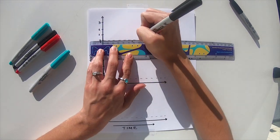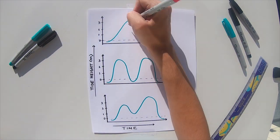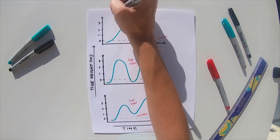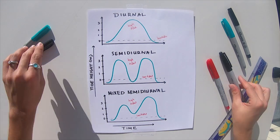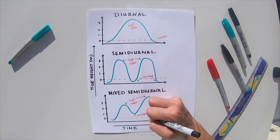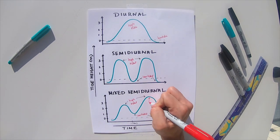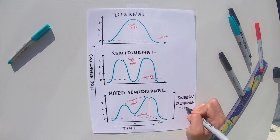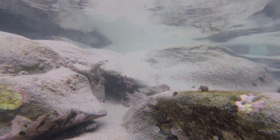Diurnal tides have only one high and one low tide per day, while semi-diurnal tides have two cycles within the same 24 hours. Interestingly, mixed semi-diurnal tide patterns have high and low tides occurring at varying heights. On any coast, the tidal range is far more dramatic during weeks of a new moon or full moon. Most intertidal inhabitants cannot escape the tide — they must be prepared to ride the wave.